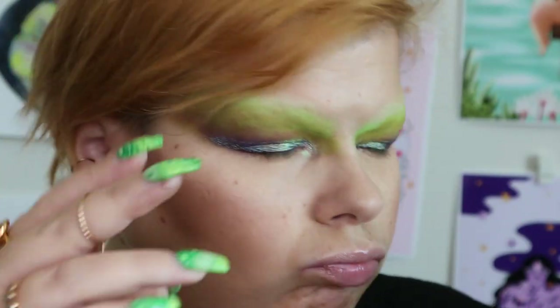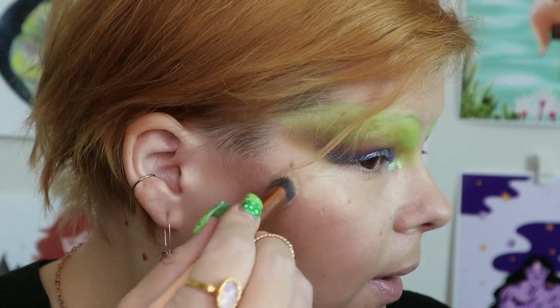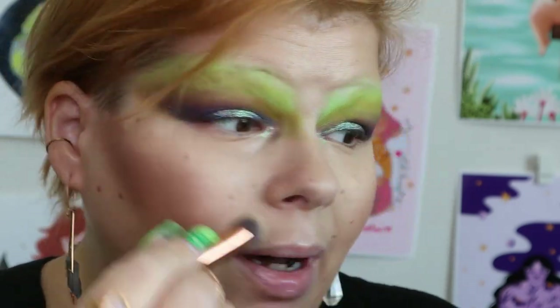Luckily the cleanup wasn't too bad. I had to create more of a harsh line at the top of my bronzer contour, but it's fine because I also wanted to do something that I love to do with a palette.